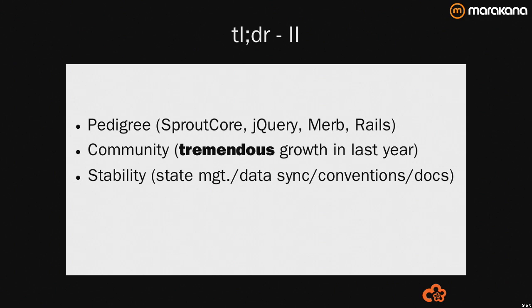I think Ember is great because of the pedigree — people bringing experience into the framework to help build robust web applications as informed by years of experience. The community has seen tremendous growth in the last year. A lot of changes in the API, but it's stabilizing now. Stabilization is a big thing in terms of documentation and API. Ember Data has come a long way, and the conventions baked into the framework to help you be productive out of the box have made long strides.